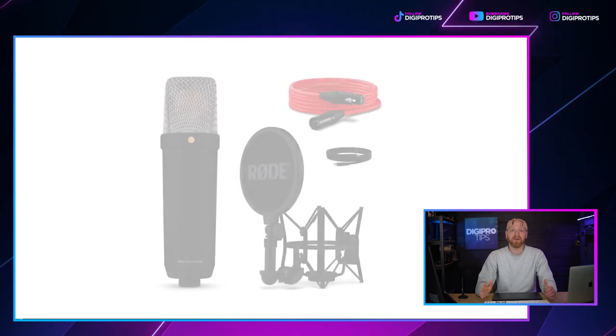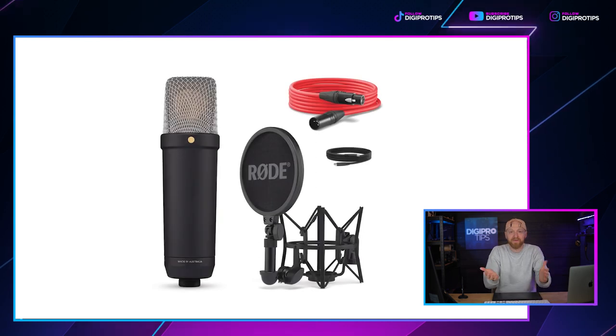The NT1 fifth generation comes, as all of the others have done in the past, with a shock mount, the XLR cable, a USB-C cable, and a pop filter — all for $249. It's on pre-order for $249 and isn't actually released as of this recording. I can't wait to see what the reviews are like of this mic.